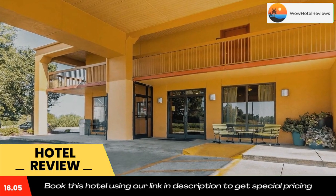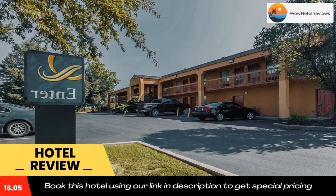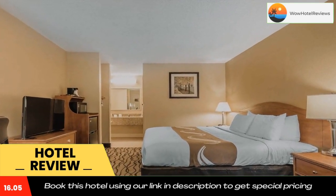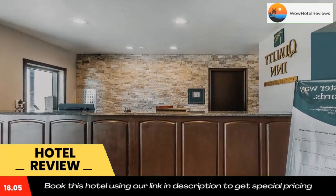Guests are invited to enjoy a free hot breakfast buffet. Additional amenities include free high-speed internet access in all rooms, lobby, and breakfast area, a free weekday newspaper, free local calls, and free coffee.